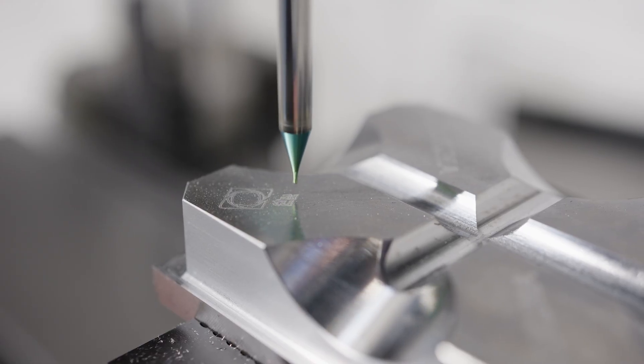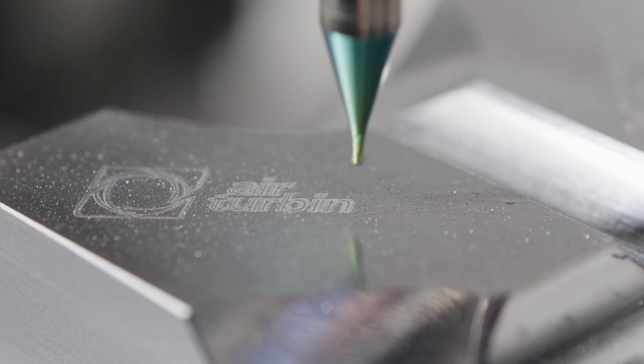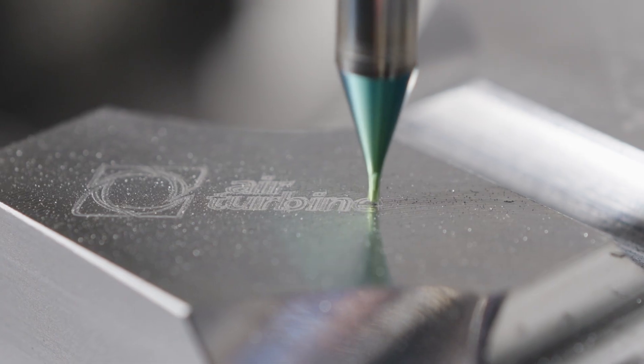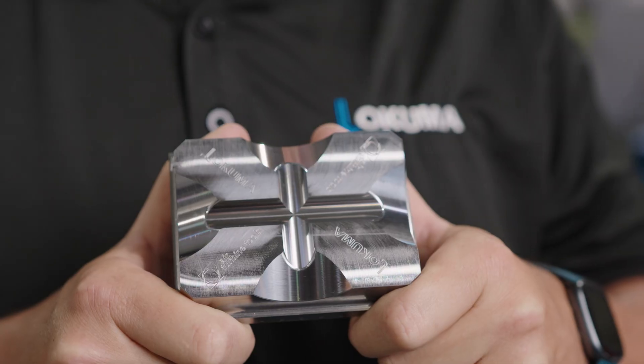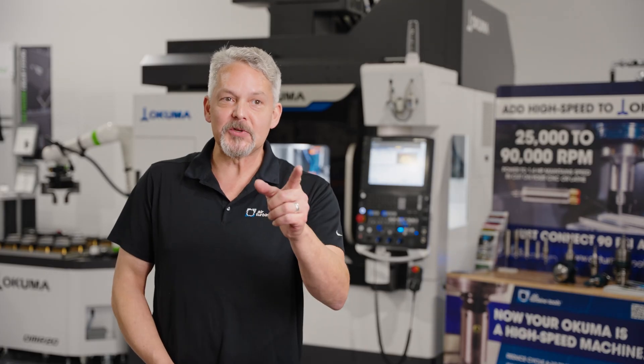Air turbine spindles are increasing productivity for customers worldwide. Remember, with Air Turbine we only need 90 PSI of clean dry air. This is the part that we made for the Air Turbine Tool demo — this part is made out of 1045 steel. Try air turbine spindles and you'll see the difference.